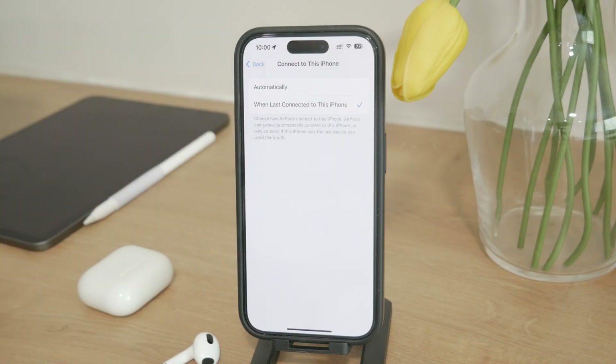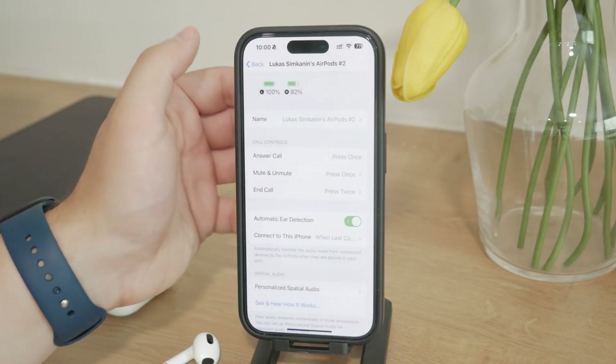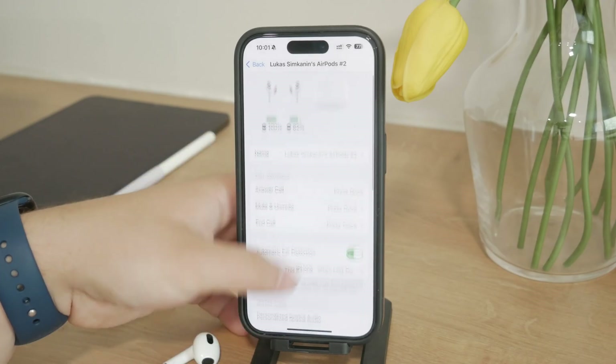Selecting 'When last connected' means your AirPods will only connect to the device they were last used with. This setting prevents your AirPods from connecting to any other iPhones, including those of your family members or friends. It's a simple but effective way to ensure your AirPods stay connected to the device you prefer.